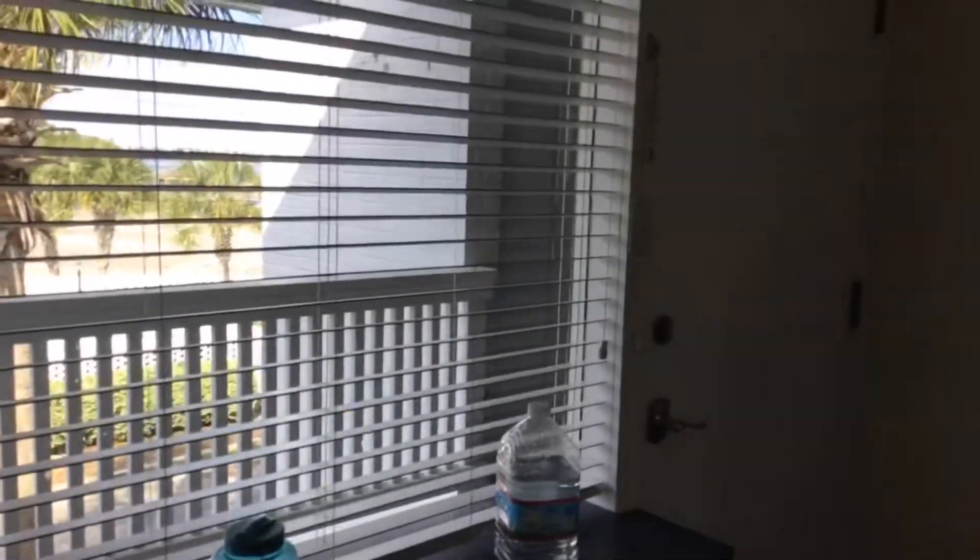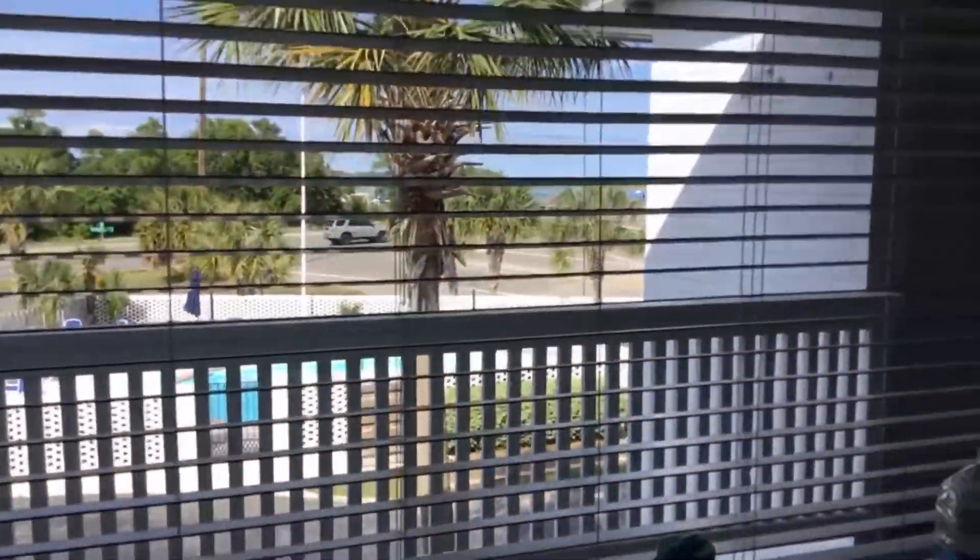Got a sliver on my pinky finger earlier — not fun. There's the front door, there's the pool. We got the light, got my setup.